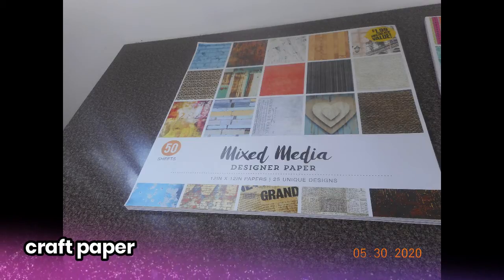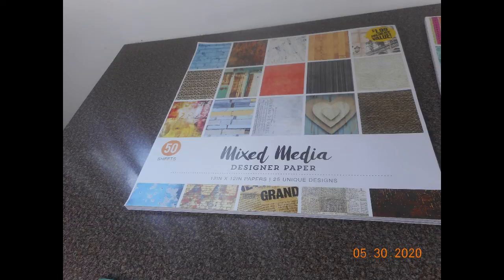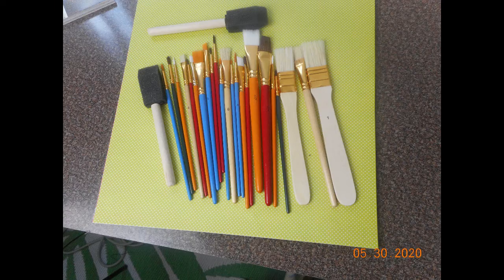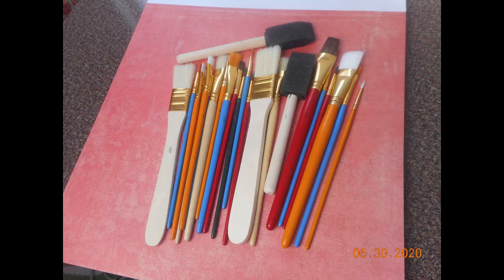Craft paper is another great option for a flat lay background. It depends on the sizing of the item you're photographing, but it's fairly simple and easy, and they sell it in different sizes and weights. This was just an inexpensive bundle I found. It works perfectly for small items like paint brushes. You can also use photo editing software to crop your photo to fit your needs.